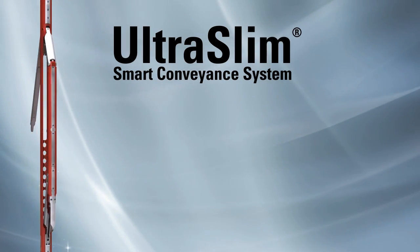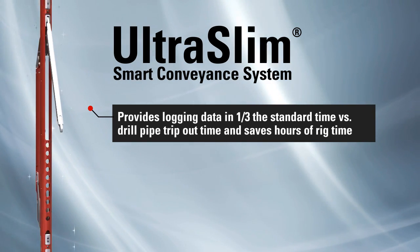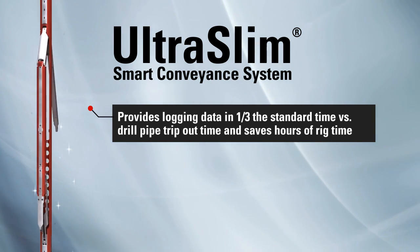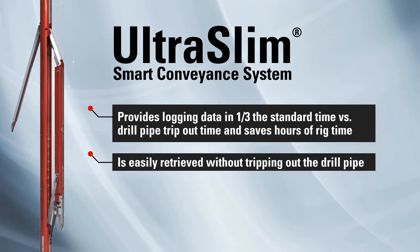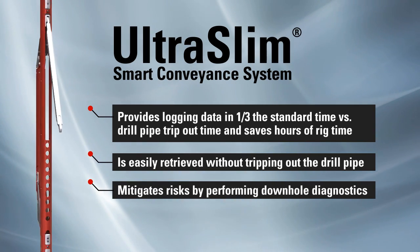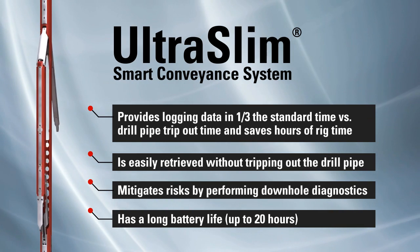The UltraSlim Smart Conveyance System provides logging data in one-third the standard time versus drill pipe trip-out time and saves hours of rig time. It is easily retrieved without tripping out the drill pipe. It mitigates risks by performing down hole diagnostics and has a long battery life of up to 20 hours.